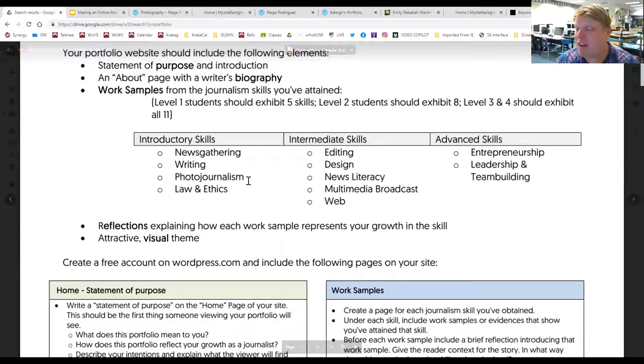When we do work samples — for example, a photography activity where you take photos — on your photo skill page you'll add those photos as evidence, and then write a little reflection examining how this work sample represents your growth. What did you learn about photography from this project? You'll write a little reflection for each entry. So you might have a design page with something you designed, a reflection on what you learned, or a video under multimedia broadcast with what you learned.